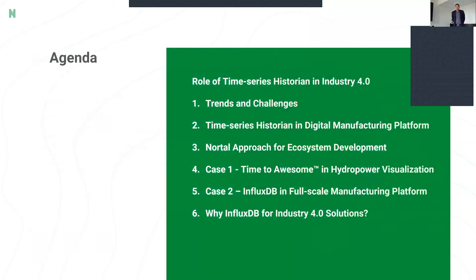Today's agenda is shortly about how time series databases fit in Industry 4.0. First, we're going to talk about general trends and challenges. After that, I'll introduce how time series historians are typically used in digital manufacturing platforms and how we at Nortal see the future. Then I have two case examples where we leveraged InfluxDB as the cornerstone of an industrial solution, and a few words about why we chose InfluxDB.